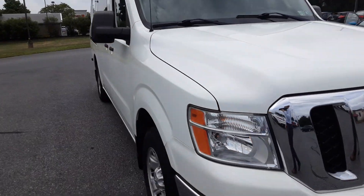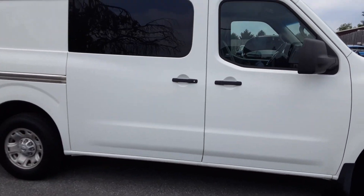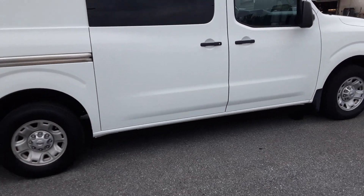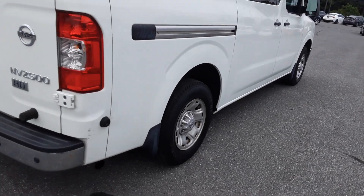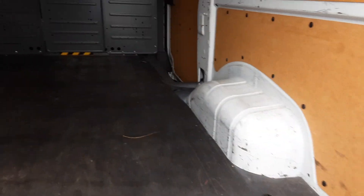Hey everyone, this is Mike from Rocky Ridge here with our Nissan NV. It's a 2013 with low miles and in really good condition. It's an NV2500 and it's got a lot of space here in the back.